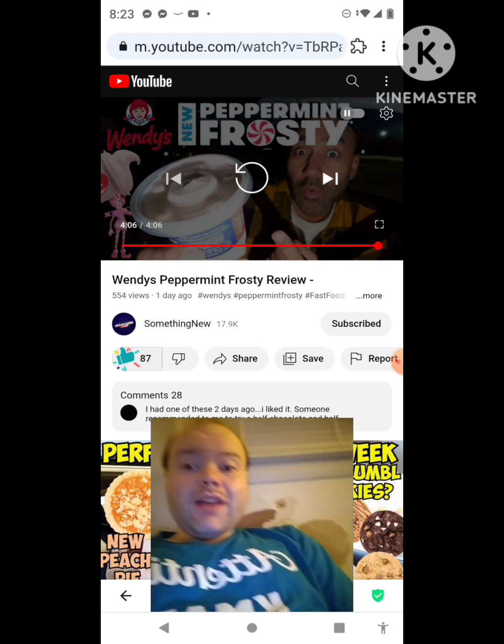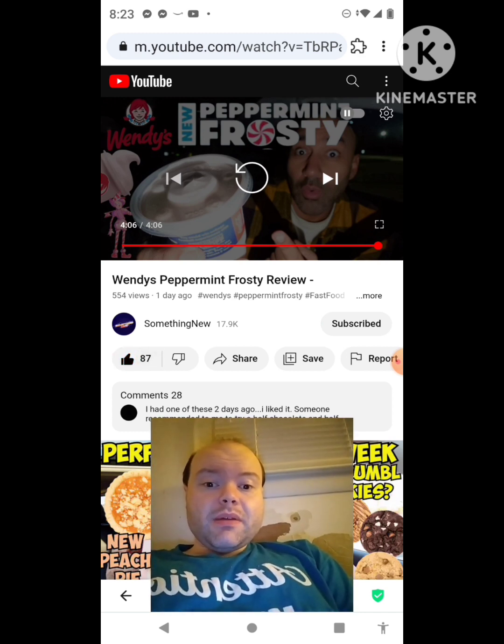Awesome video, I give it a thumbs up. Let me take care of these notifications, I'll be right back everybody.